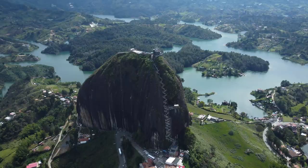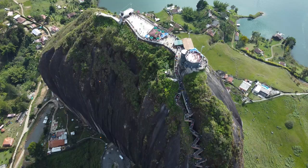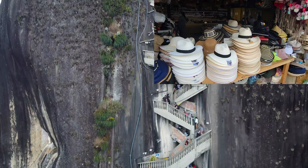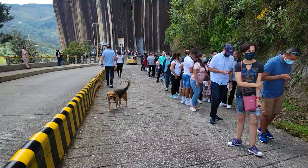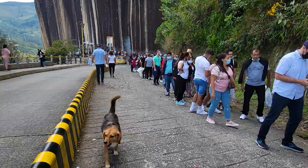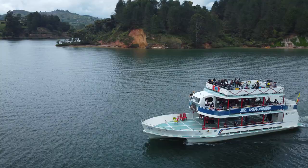Number 12: El Peñol de Guatapé. This enormous, 200-meter-high granite rock offers spectacular panoramic views of the surrounding landscape. Climbing its 649 steps is a challenge, but the view — I promise — it's 100% worth it. You can do this trip on your own, but I recommend taking a tour, as it will generally be cheaper and stress-free. And don't forget your water!